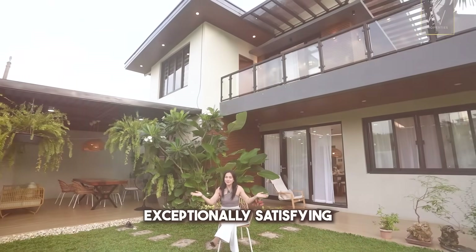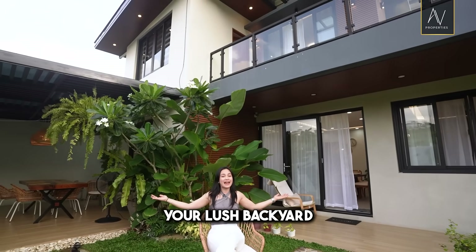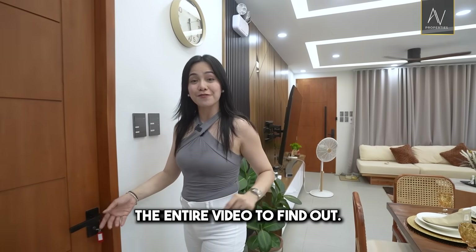Welcome to another AV Properties house tour. Exceptionally satisfying, aesthetically pleasing, your lush backyard, boho-inspired living area. And you have to finish the entire video to find out.